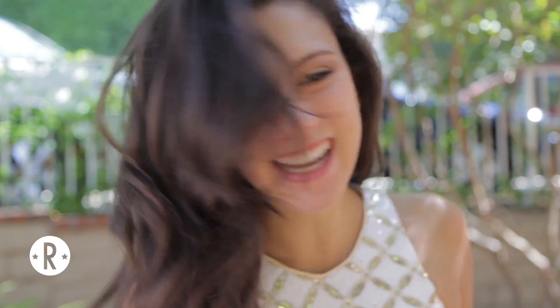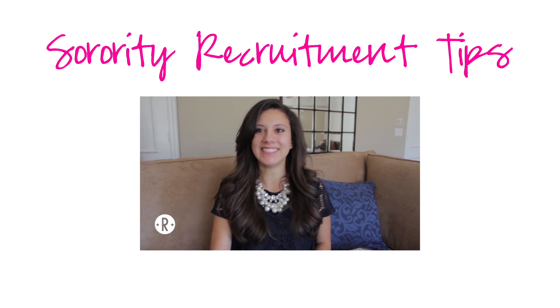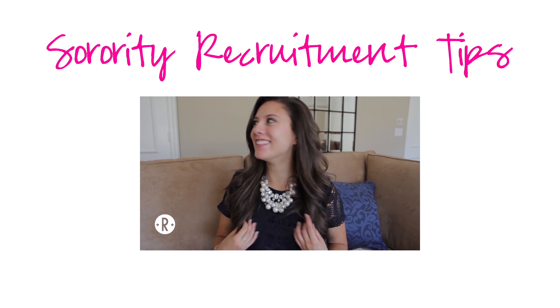I hope you guys liked this video and remember all the links to the dresses can be found below. You can also click here to see my sorority recruitment tips video. Good luck in recruitment ladies!